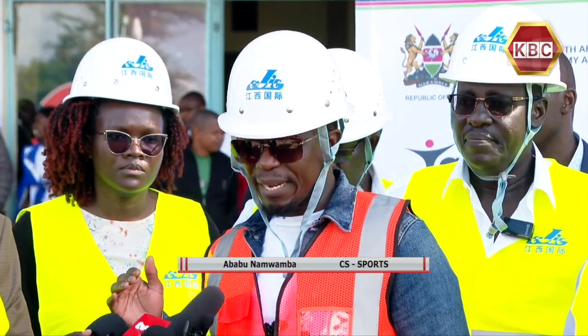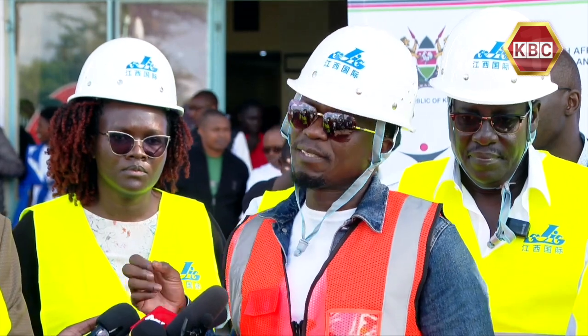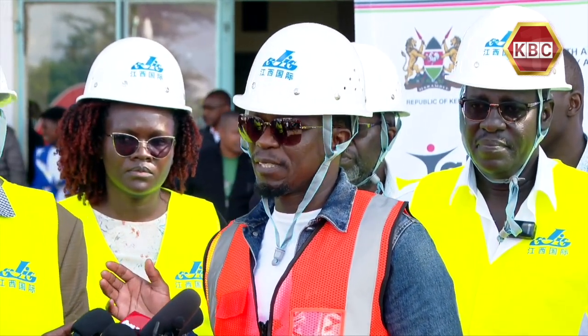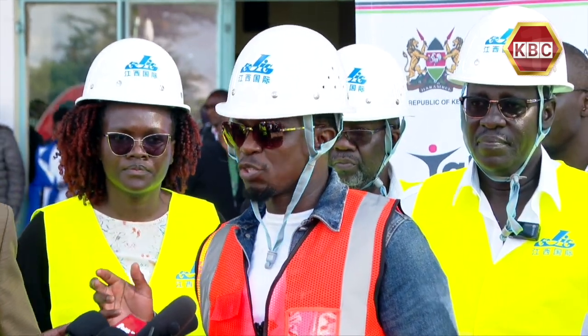All activities of any nature — sporting activities, any other activities, or subsidiary activities — will not be allowed in this area. It will be closed to all activities.